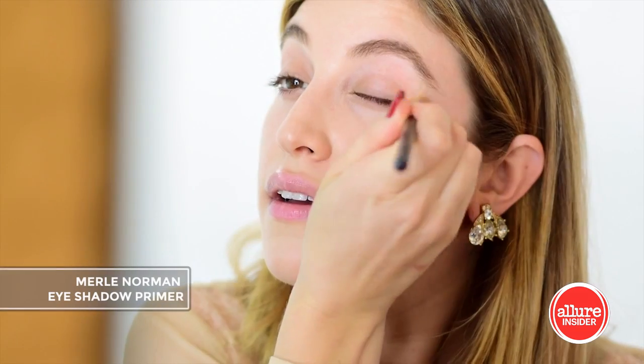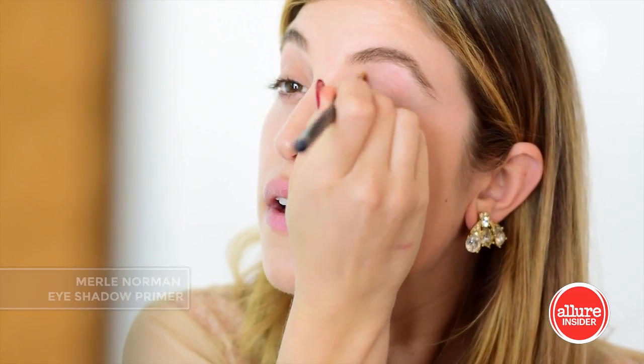Start by applying an eyeshadow primer. This one is from Merle Norman. I'm blending it over my eye with a synthetic brush.